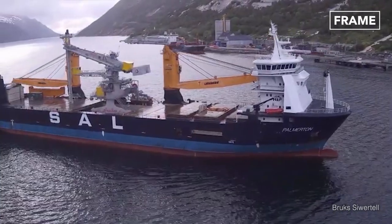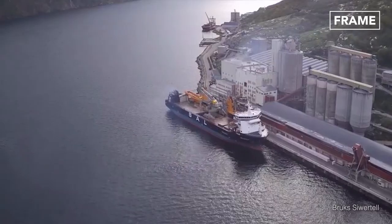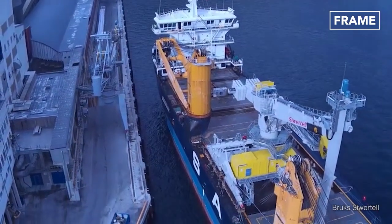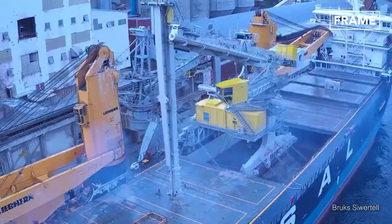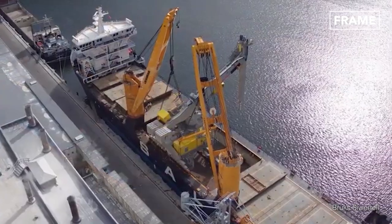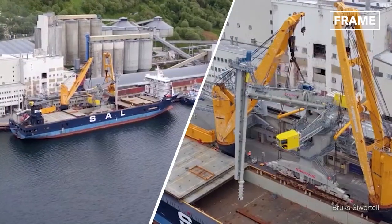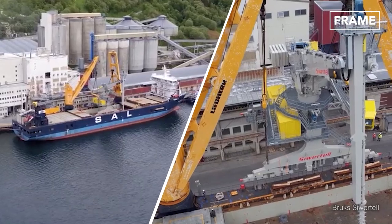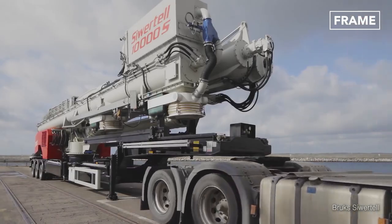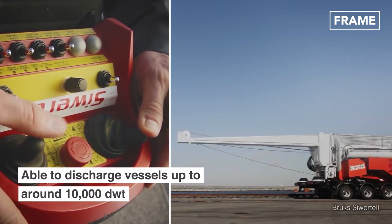Therefore, the ship unloader is one of the most important pieces of equipment. Here you can see a ship unloader being delivered to the port of Jara in Norway. The crane ship brings the unloader ashore, while ground crews make all the necessary arrangements for operation. The company also offers mobile, road-based ship unloaders, which can easily be set up and operated from a flatbed truck.